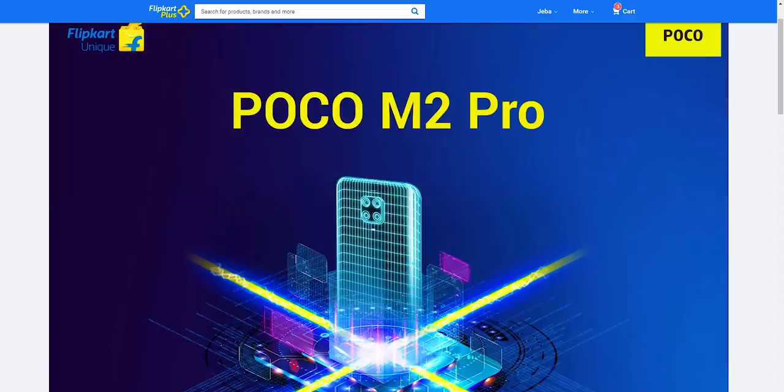This is the Poco M2 Pro, which is a new phone that will launch on July 7. This phone is created in Flipkart, so we can see that.